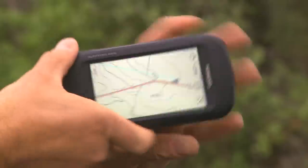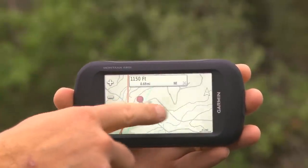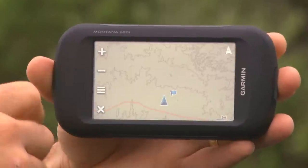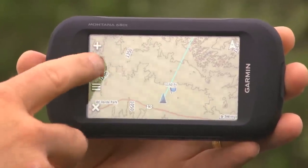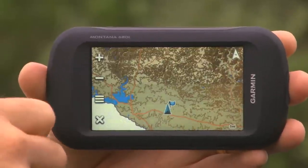It comes with 100K topo maps preloaded for the entire United States. Those are great for knowing what's going on around you — you can see inclines, lakes, streams, trails, and roads. All of that information is literally at your fingertips with the touchscreen display.